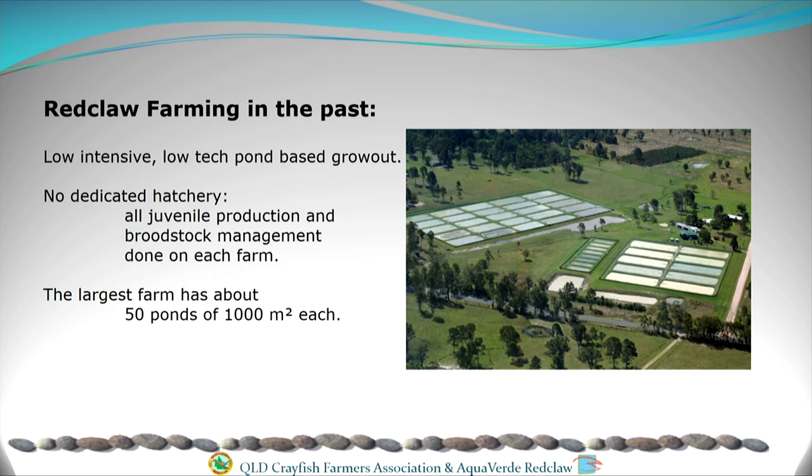A little bit about farming. This is a typical farm — we farm in earth ponds. Crayfish grow a lot faster in a natural environment than they do in artificial systems; no one's ever been able to get them to grow anywhere near as quick, and I'll explain some of the reasons for that later. There's no dedicated hatchery, so all juvenile production and broodstock management is done on each farm at the moment. The largest farms have about 50 ponds and each pond is typically about 1,000 square metres.